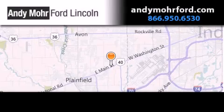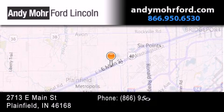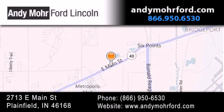Andy Moore Ford Lincoln is the place to find new Ford and Lincoln cars and trucks and pre-owned vehicles in Indianapolis. You can search our new and pre-owned inventory online, get new car pricing and receive free no obligation price quotes. Stop by and visit us today at 2713 East Main Street in Plainfield, or see us online at AndyMooreFord.com.